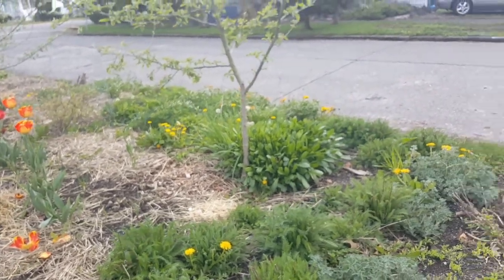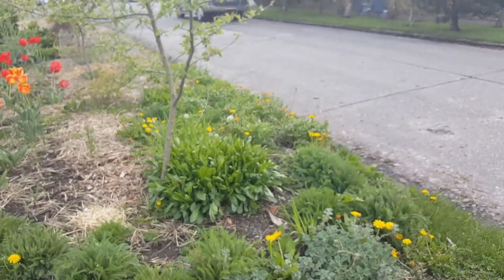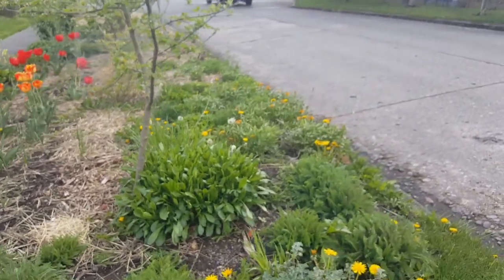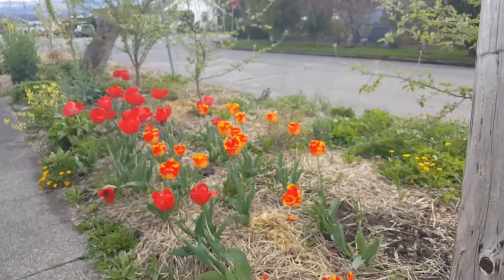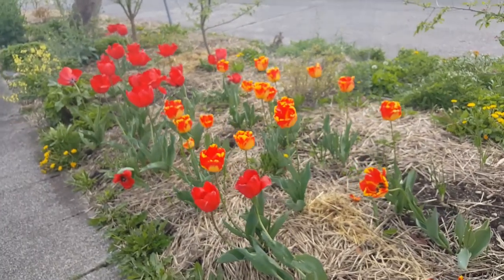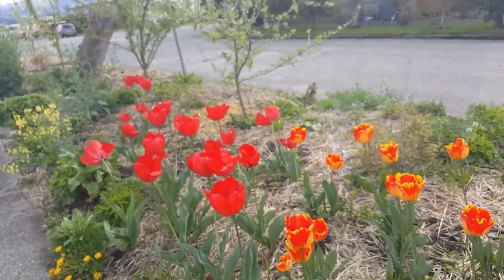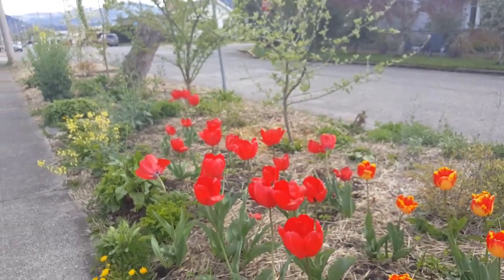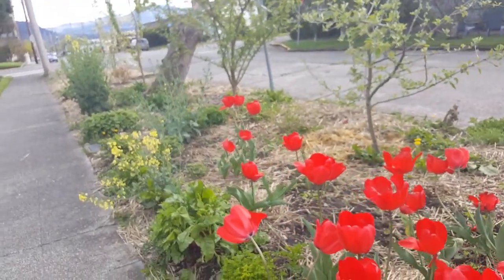On the back side of our parking strip, because it is right on the road, we have our pollinator garden. Of course we have some tulip bulbs, and when those are done blooming we will plant some cabbages and kale in here.